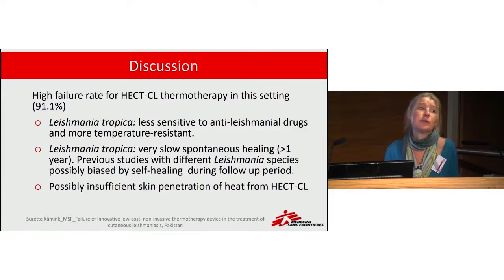Leishmania major, which was very likely the species in the Sindh study, is less difficult to treat, and healing can occur within six months. The previous study's follow-up was also six months, so it may have been biased in that patients who appeared cured actually experienced spontaneous healing — similar to what happened with our three cured patients. Another possibility is that the heat was not sufficient to penetrate the skin.